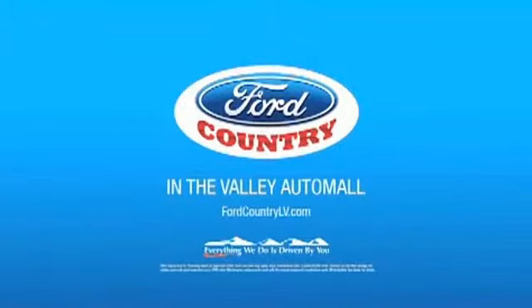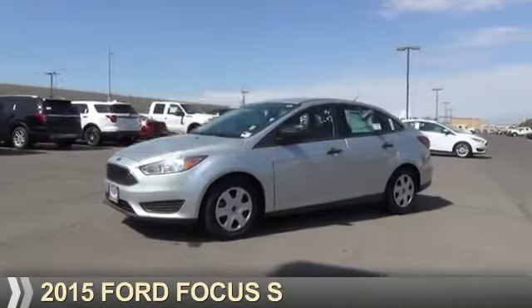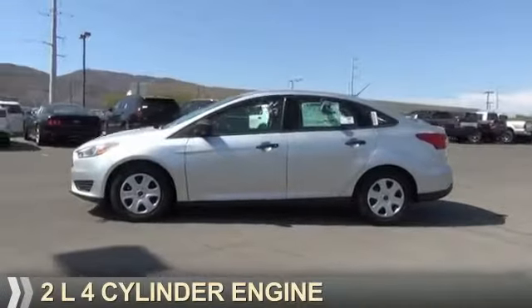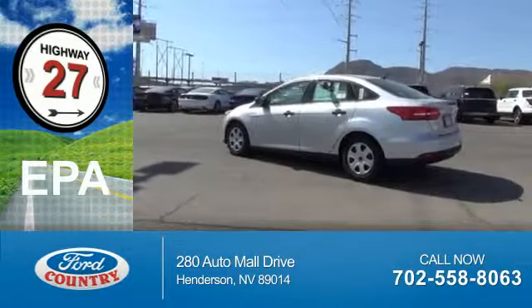Visit Ford Country in the Valley Auto Mall today. Presenting the 2015 Ford Focus. It's powered by Front Wheel Drive, a 2-liter, 4-cylinder engine. Great fuel efficiency saves you money by requiring fewer trips to the gas station.